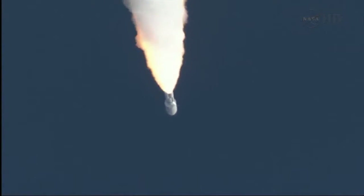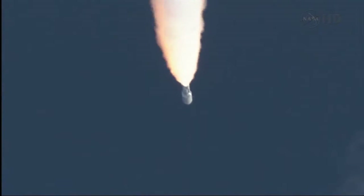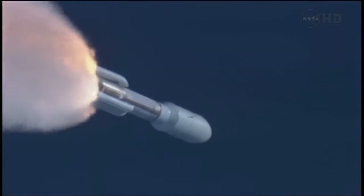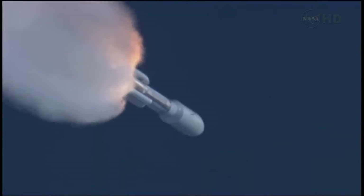SRB profile continues to look nominal. Throttling back up to 100% thrust on the RD-180. Engine parameters looking good. Flight control disturbances look as expected. SRB pressures running right as expected.